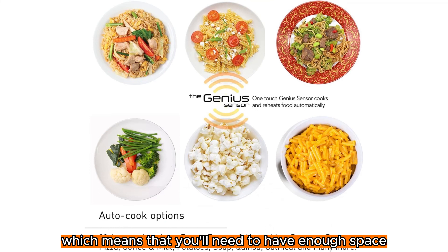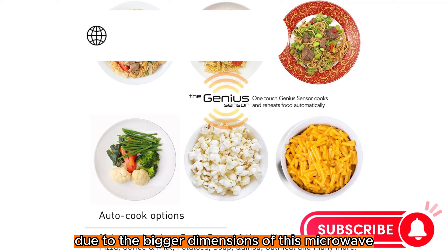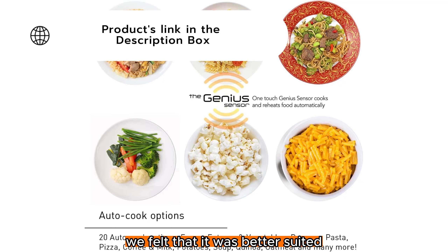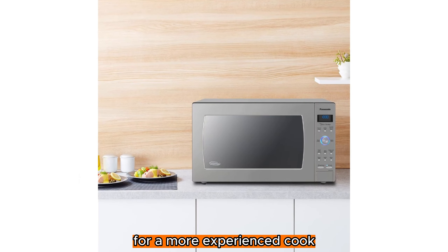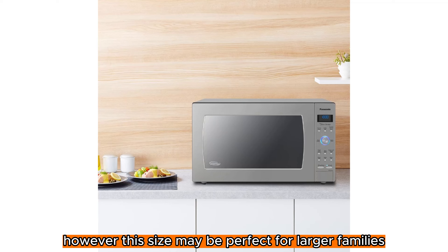With great power comes great size, which means that you'll need to have enough space for this large model. Due to the bigger dimensions of this microwave, we felt that it was better suited for a more experienced cook who may have a larger kitchen to install it into. However, this size may be perfect for larger families.